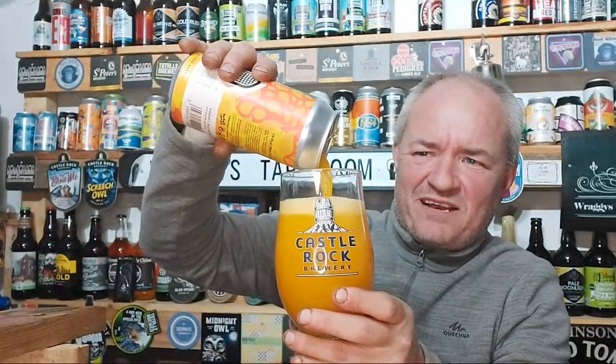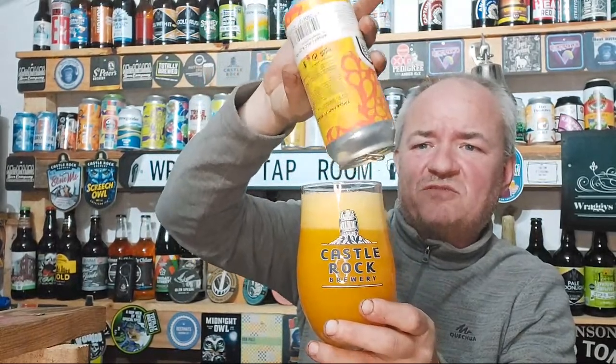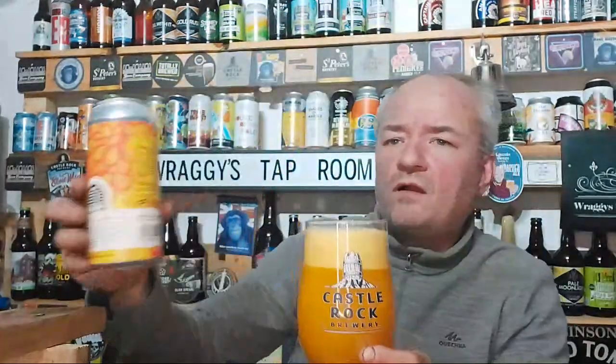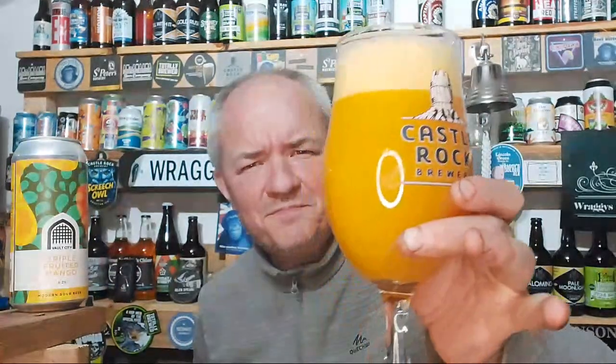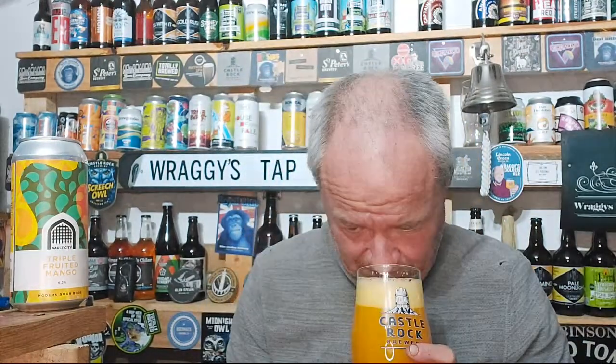Pouring it in a Castle Rock Brewery glass. I'd like Vault City to come down and do a collaboration with Castle Rock, to be fair — they've done one with Neon Raptor, but it would be interesting to do one with Castle Rock. It's a big yellow pour, tinge of yellow on the head. Quite a tarty mango aroma. Cheers all.